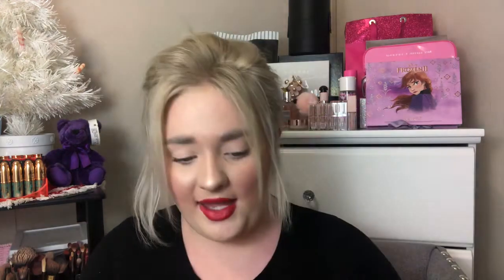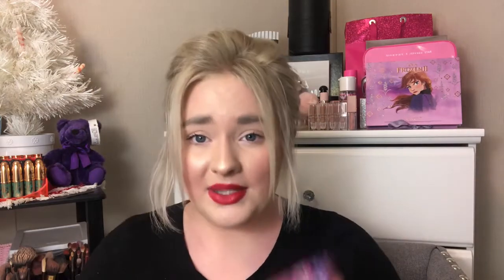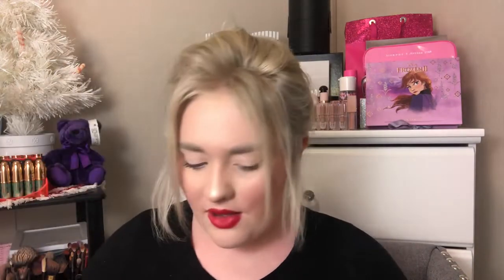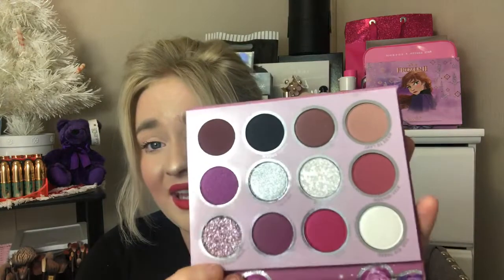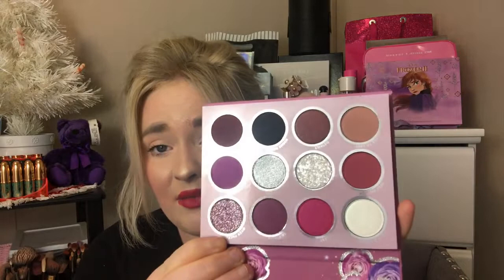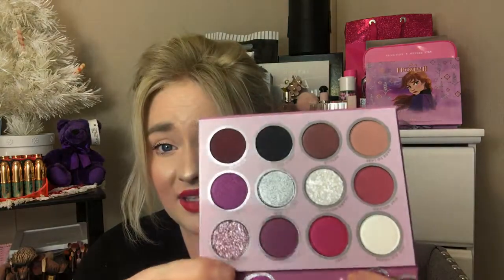I'll show you Butter Me Up first. Really pretty packaging — I just keep it in the box to show you before I throw it away. This is what the palette looks like. You have a lot of pressed glitters, you have metallic shades, and you do have some mattes. Really pretty and I'm really excited to play with this.